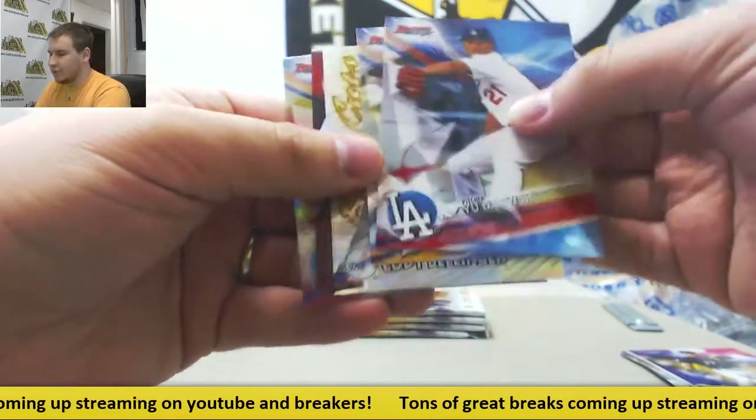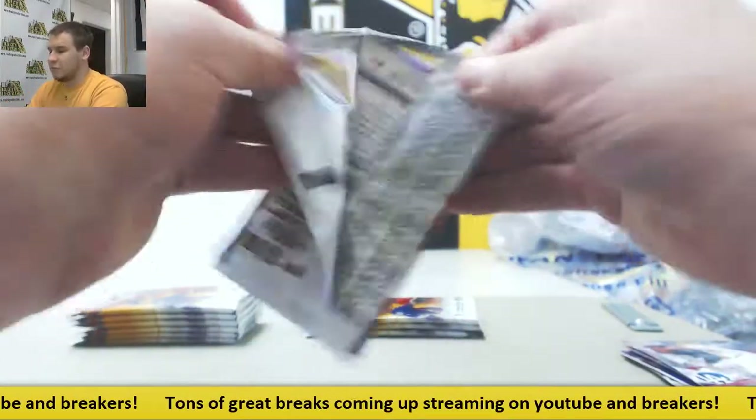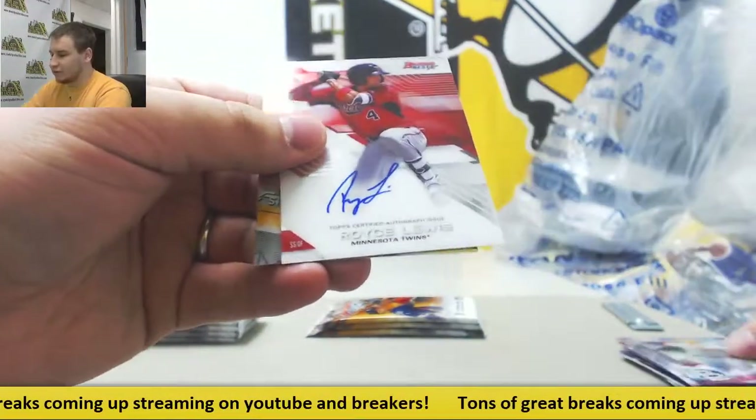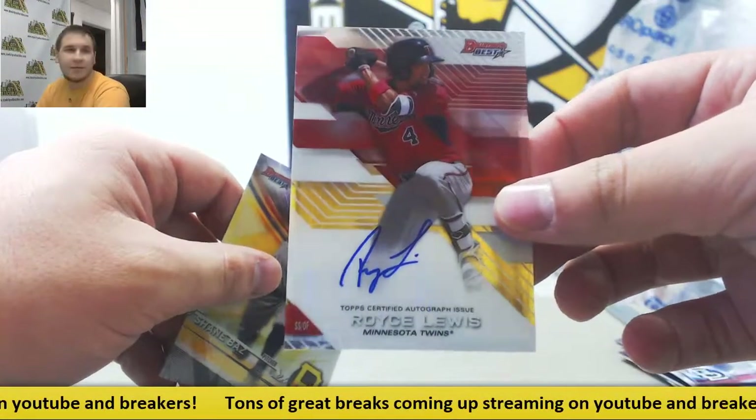More inserts - Cody Bellinger Mirror Image, Adele and Betts. First autograph is going to be a nice one: Royce Lewis for the Twins, first overall pick. Base autograph.